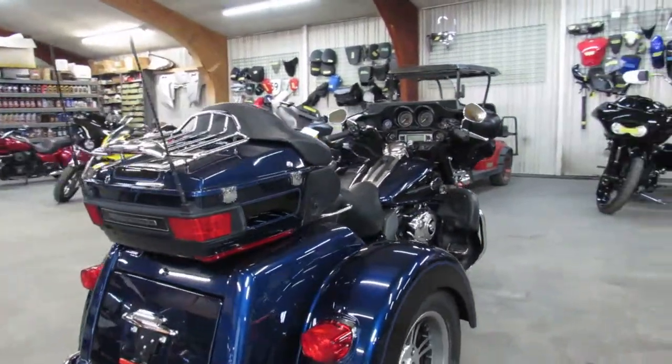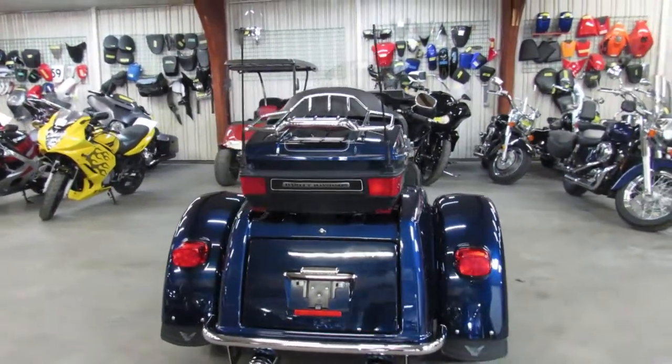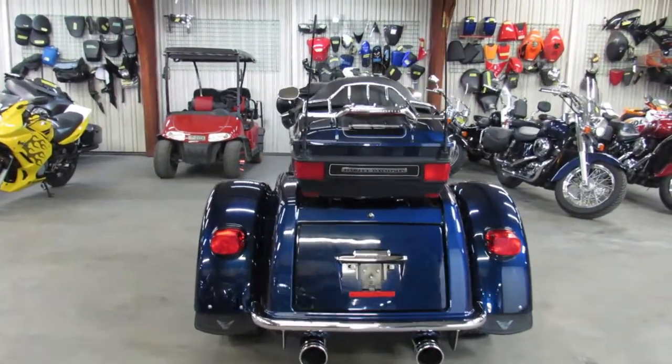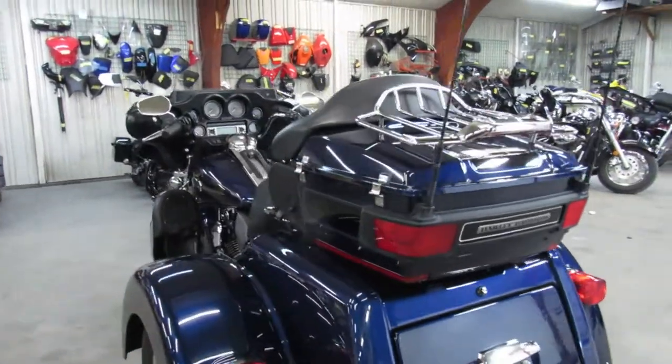You're not going to want to miss it — it's a 2013 Harley Tri-Glide. We've got guaranteed financing, leasing programs, layaway programs, and trades are always welcome. Give us a call at 810-648-9500.